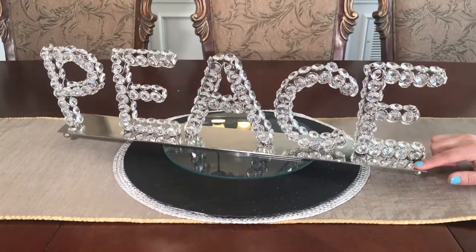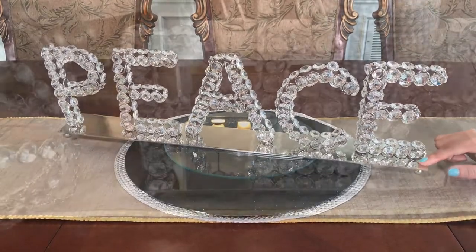This beautiful blinged out crystal gem peace sign is $19.99.